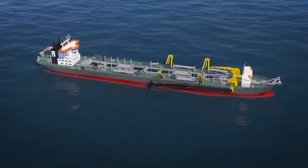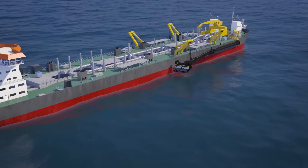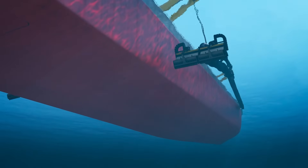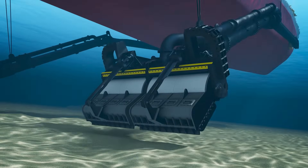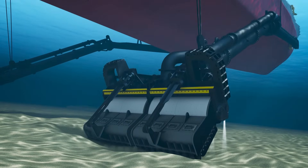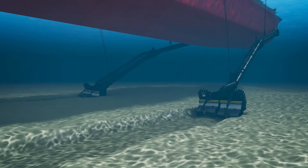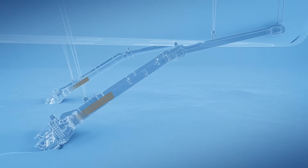Trailing suction hopper dredges are equipped with one or two suction pipes ending in drag heads. When a vessel reaches the dredging location, it reduces speed and lowers the suction pipes to the seabed. The drag head moves slowly over the bed, collecting the sand like a giant vacuum cleaner. The mixture of sand and water is pumped into the hopper of the dredging vessel.